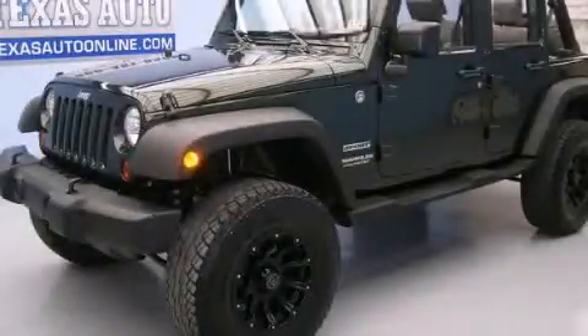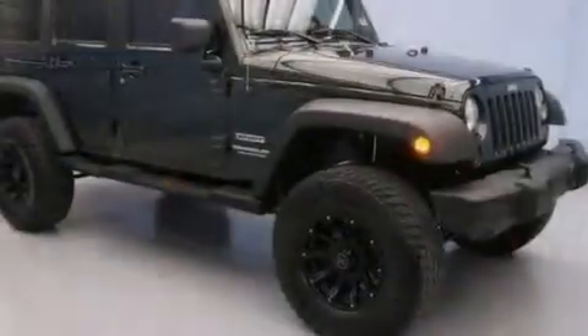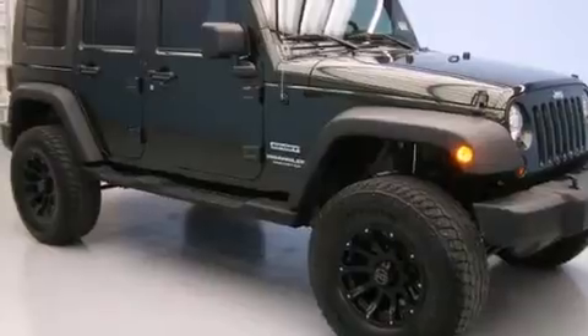This is a 2010 Jeep Wrangler, built with trails in mind. It features a 3.8-liter six-cylinder engine, an automatic transmission, and four-wheel drive.